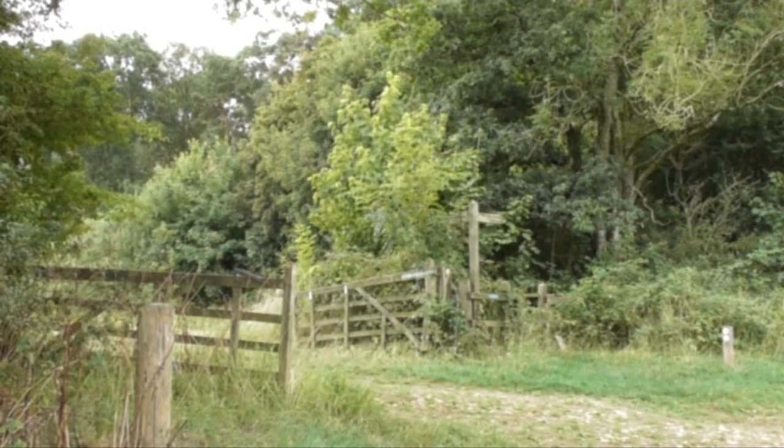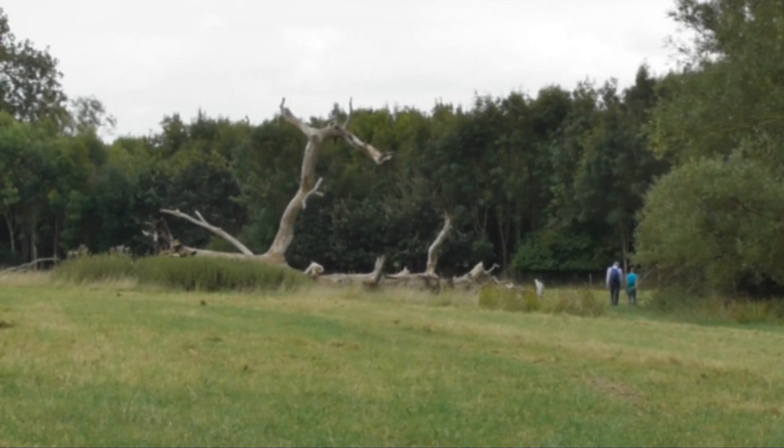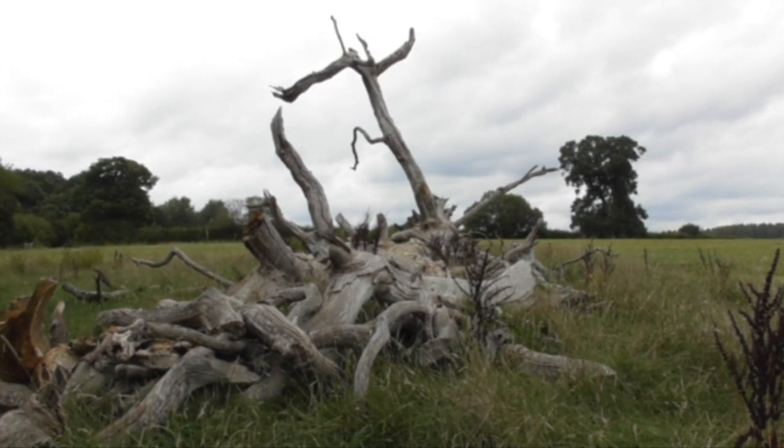We turn left, so we walk forward with the wood on our right-hand side. That tree must have fallen 20 or 30 years ago — there's no bark at all and it's all sort of cracking up. Even the big piece that's stuck up, there's a big crack at the back. A good storm on that and it'll be over. We keep going.